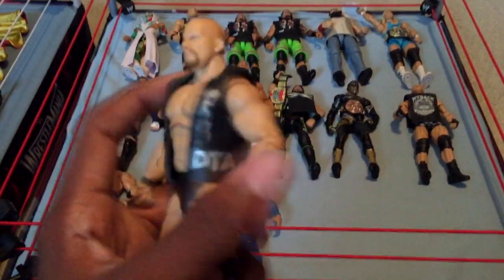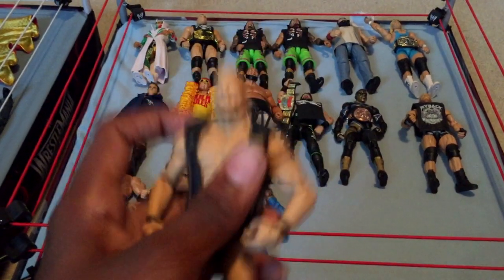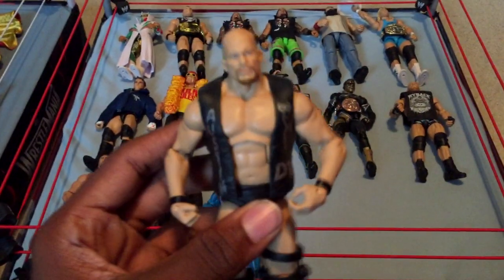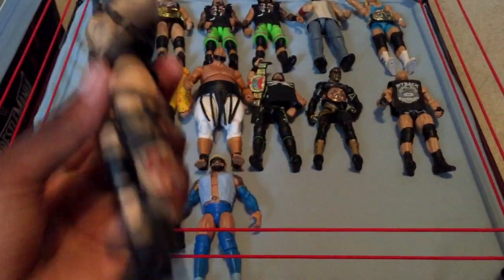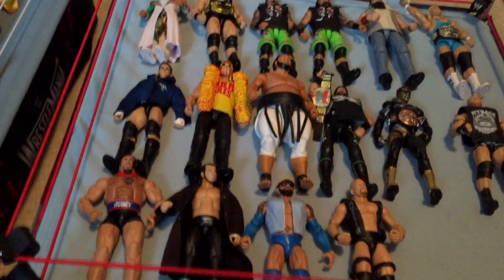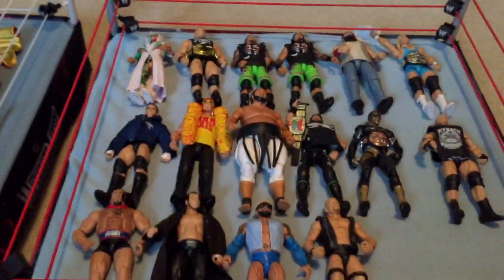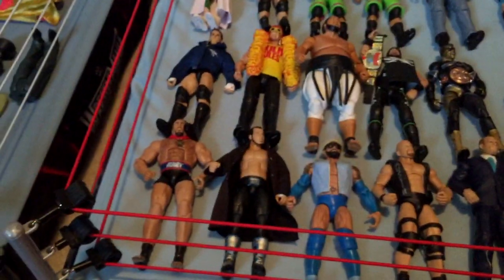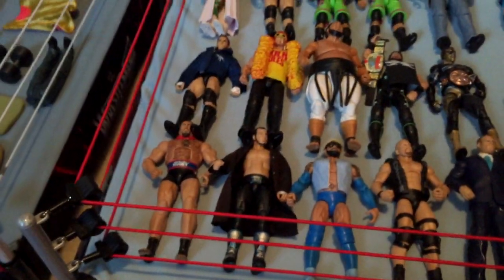Next we have another consignment sale figure — All-Stars Stone Cold. Really awesome figure, unfortunately has a little black spot on the back of his head. I got this for a pretty good deal, but he's missing his hat, which really sucks because it's hard to find on eBay. Next I have build-a-figure Corporate Kane — I got this when I got the four figures from the Best of Pay-Per-View WrestleMania 30 Toys R Us exclusive series.